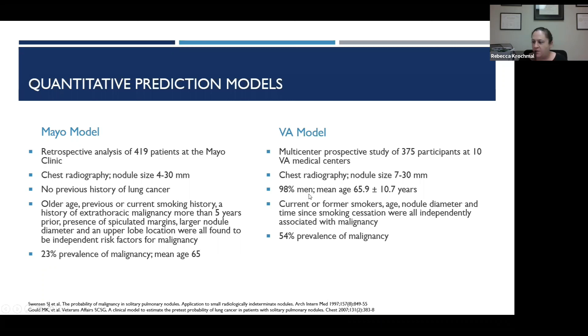The VA model was quite similar — notably predominantly men, a mean age of 65, and a little bit of a larger nodule, also based off chest X-rays rather than CTs. They found similar findings: current or former smokers, older age, size of the nodule, and time to smoking cessation were all independent predictors of an incidentally found lung nodule being malignant.